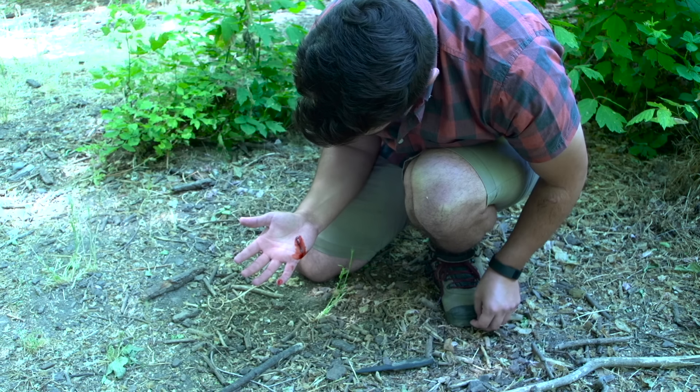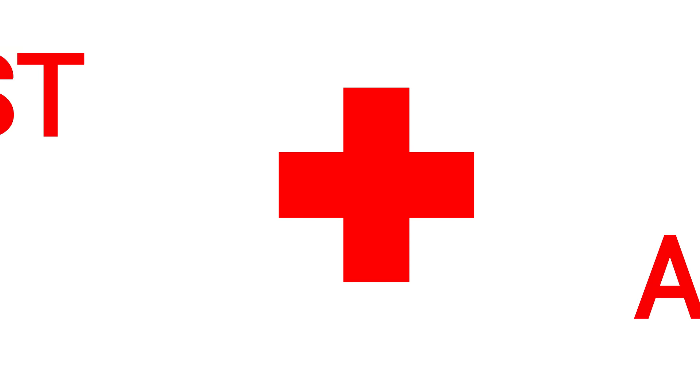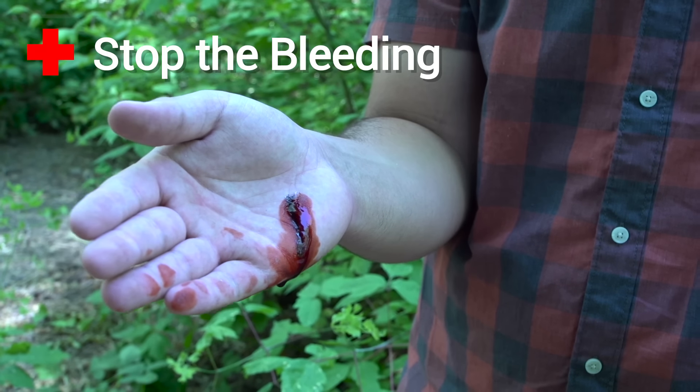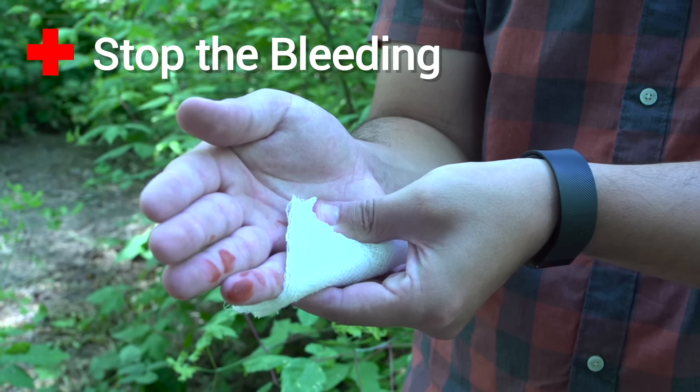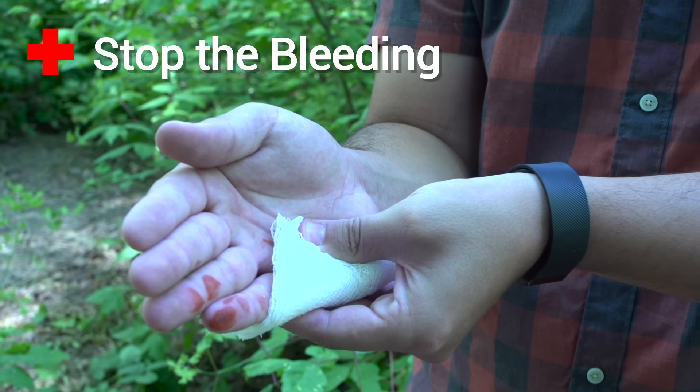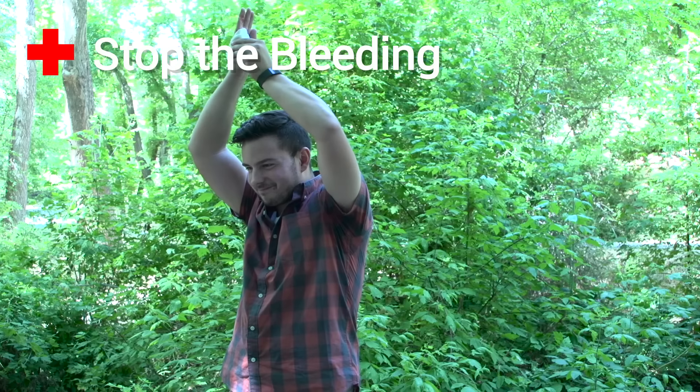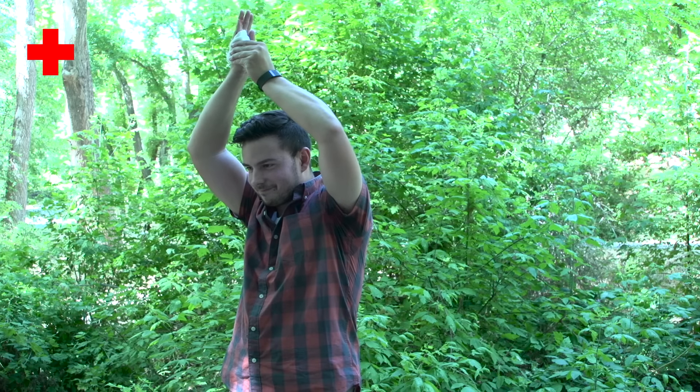If you do cut yourself, remain calm and take these steps to treat your injury. The first thing you want to do is stop the bleeding. Apply direct and constant pressure to the wound for 15 minutes. Use gauze, a clean cloth, or your hand as a last resort. You can also elevate the wound above your heart to help stop the bleeding.